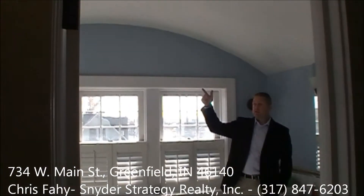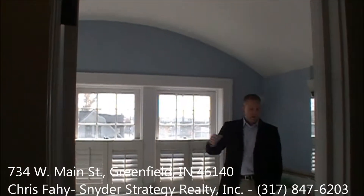Another one of the unique custom features of this home is the barrel vaulted ceiling in the master spa. You have dual sinks, a stand-up shower, as well as a large jetted tub for your relaxation.